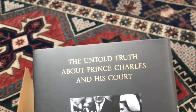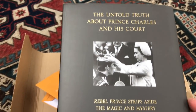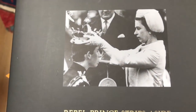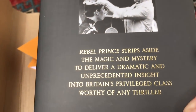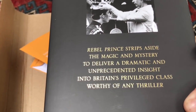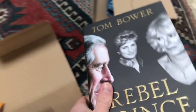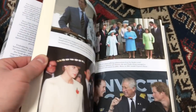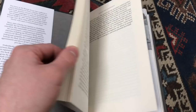I have no idea what this is going to be like. It's apparently the untold truth about Prince Charles at his court. And then we have a photograph of the Queen doing the investiture of the Prince of Wales. Rebel Prince strips aside the magic and mystery to deliver a dramatic and unprecedented insight into Britain's privileged class, worthy of any thriller. This looks very interesting and I will give this book a really good looking over, and maybe a review of its own in due course.